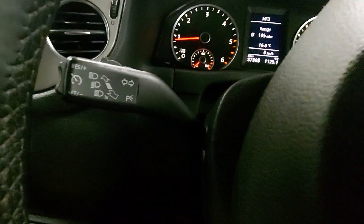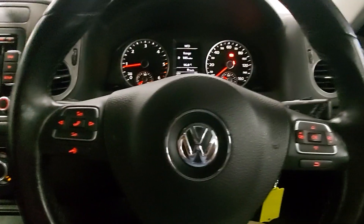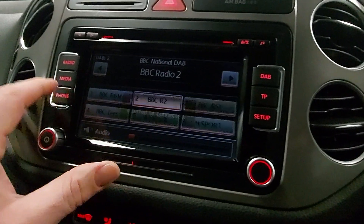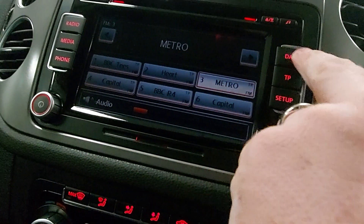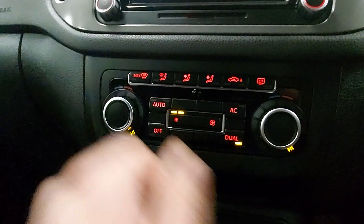We've got cruise control with this one as well — it's a cracking system. Multi-function steering wheel, touchscreen media with the radio, Bluetooth streaming, DAB radio, and dual climate control.